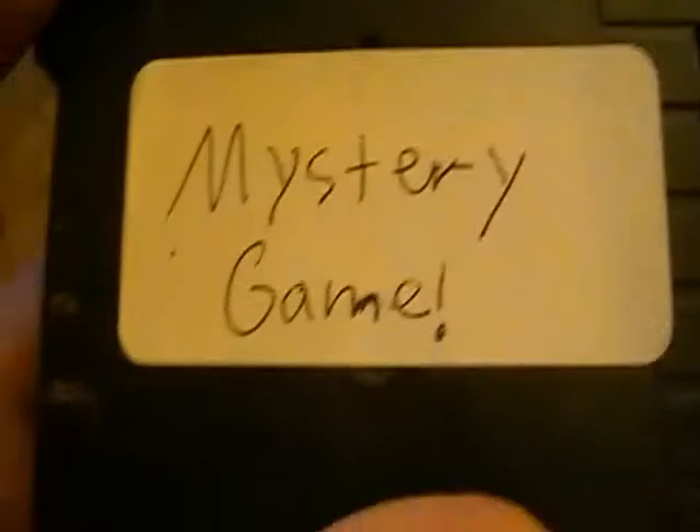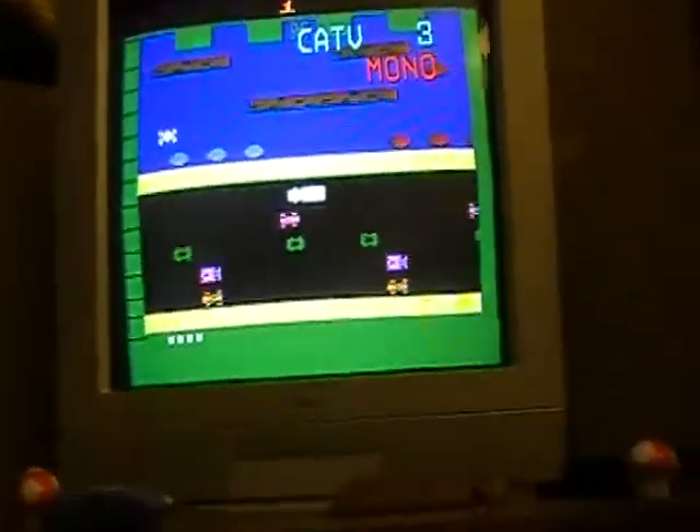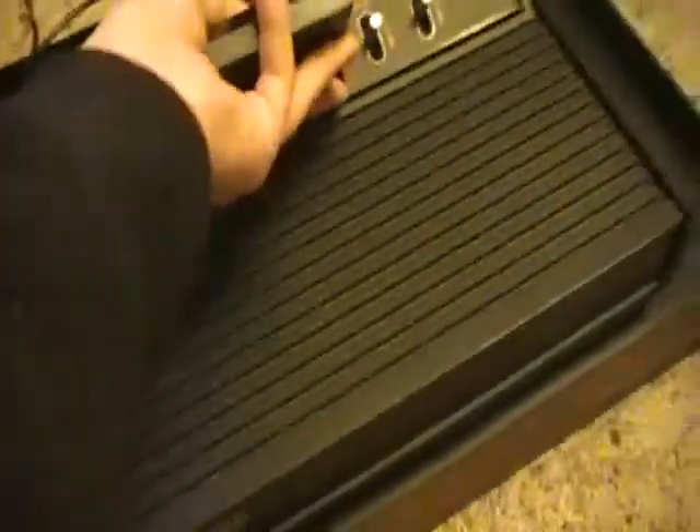First we're going to do the Parker Brothers game. I got this game for a dollar - it's probably going to be Frogger, Popeye, or Q-Bert, but we don't know until we turn it on. I just blew the cartridge and put it in the system - I'm using my Vader because that's what I have hooked up right now. And it is Frogger. So I got a duplicate of Frogger.